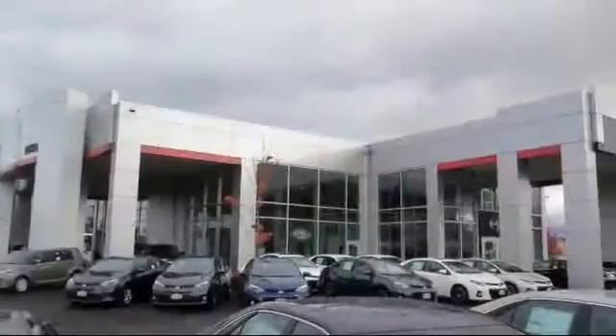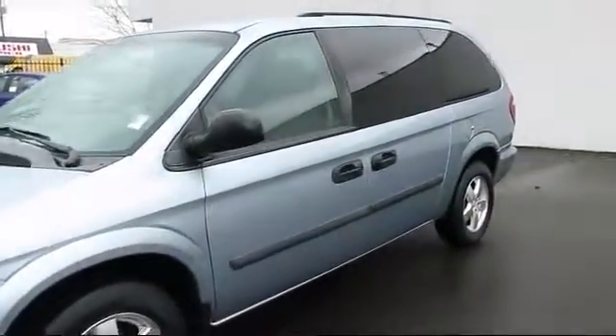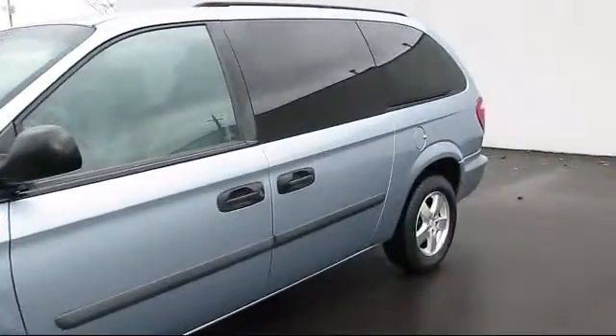Welcome to Lithia Toyota of Springfield. Here's a look at one of our quality pre-owned vehicles from our huge selection, and it comes equipped with alloy wheels,